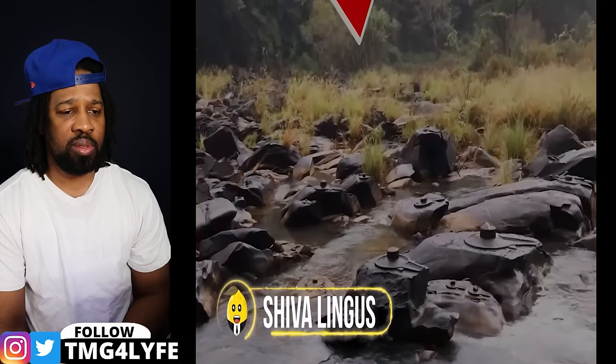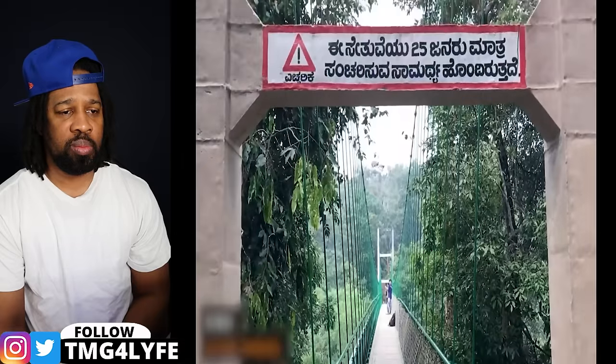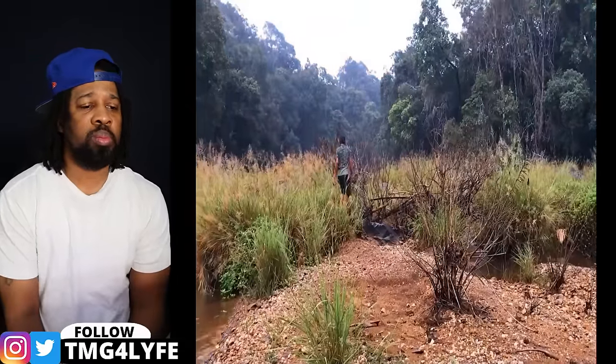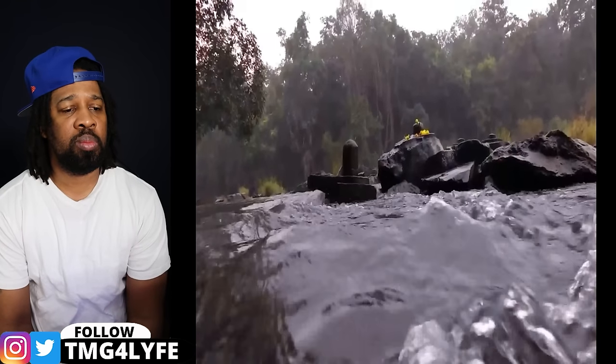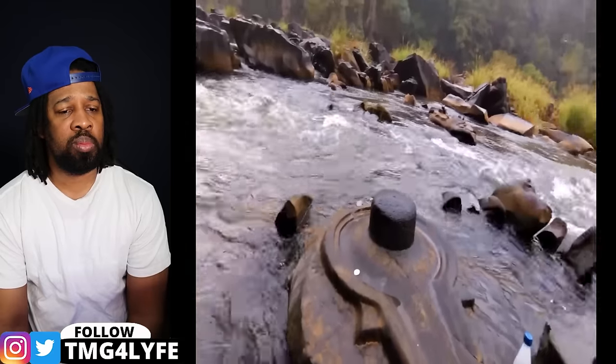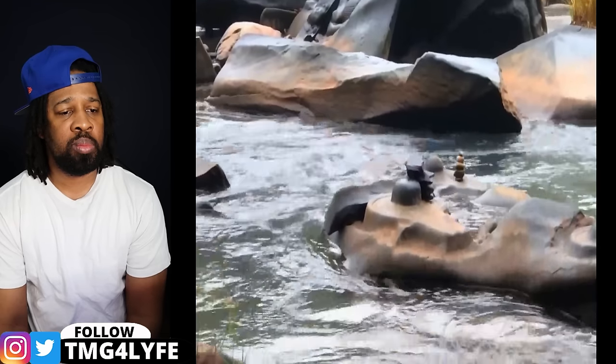In India's western Ghats near the Shalama River, there are cool carvings on big rocks called Shiva Lingus. There's something really interesting about them — they only show up when the river flow recedes. It's like nature's hide and seek with ancient art. These monuments are of high religious importance in the region, and everyone gets excited whenever they show up.